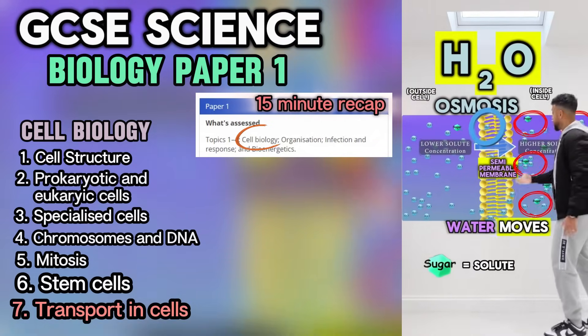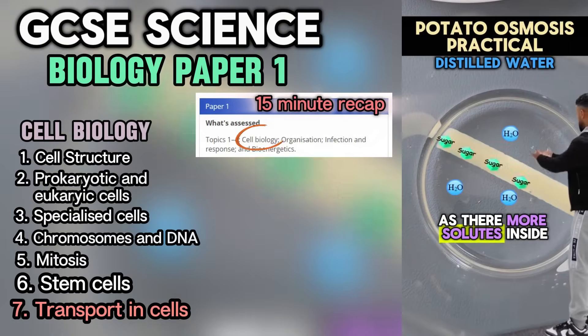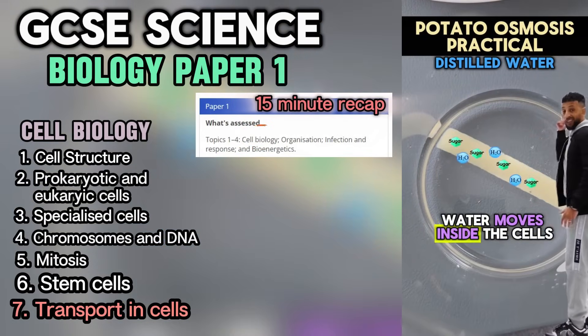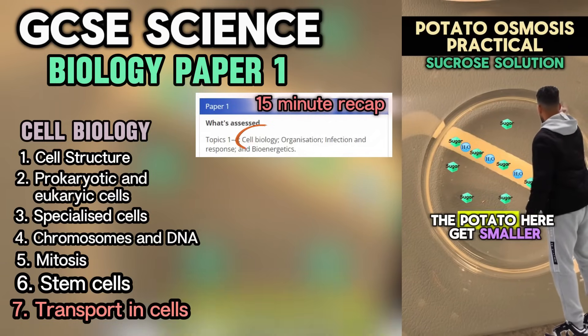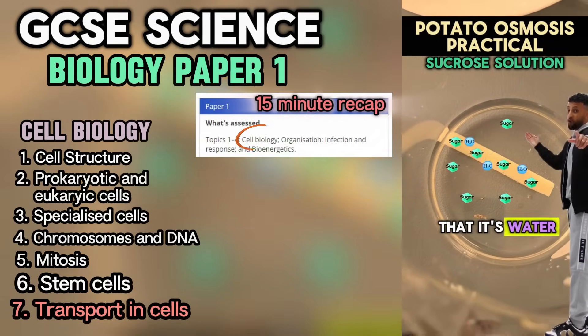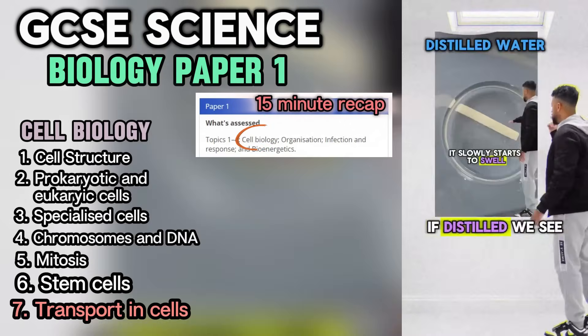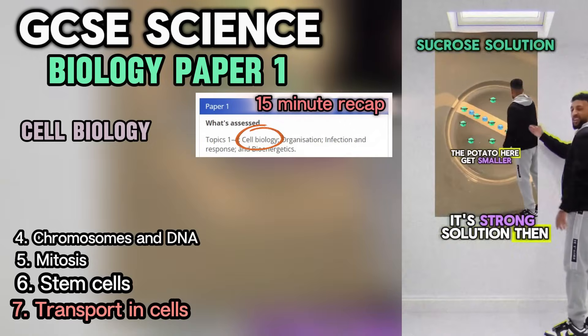So the solutes can't pass through. If there are more solutes inside, then that's where the water moves. When we put the potato in water it slowly starts to swell — there are more solutes inside, so water moves inside the cell. When placing sucrose solution the potato gets smaller — something's moved out of the cell. If distilled water, we see it get big; in strong solution, then it gets smaller.